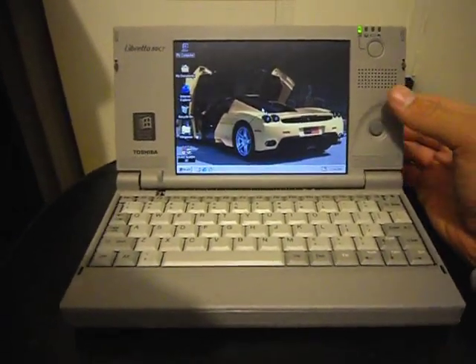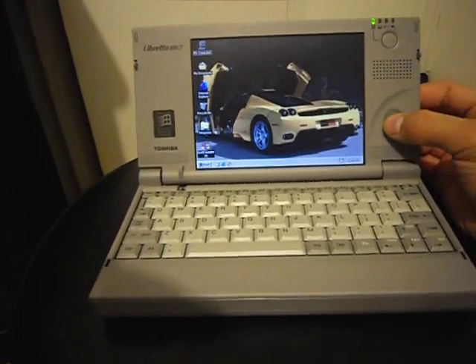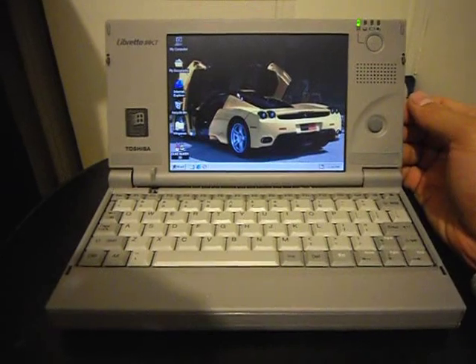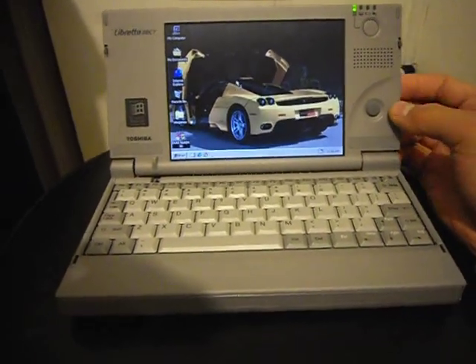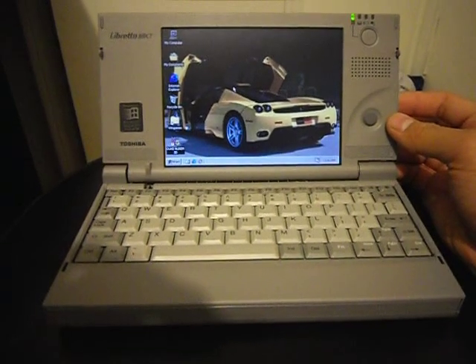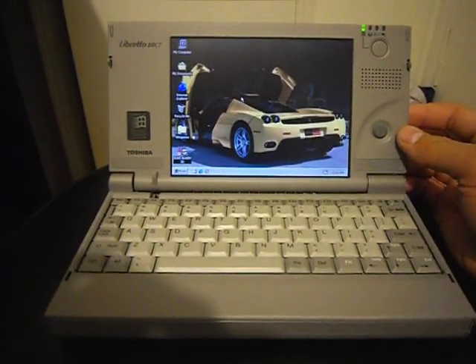I put Windows 98 2nd edition on it, some little games and stuff. I tried getting a Wi-Fi card for this, but apparently the one I bought from eBay doesn't work. I'll try to find one later on.